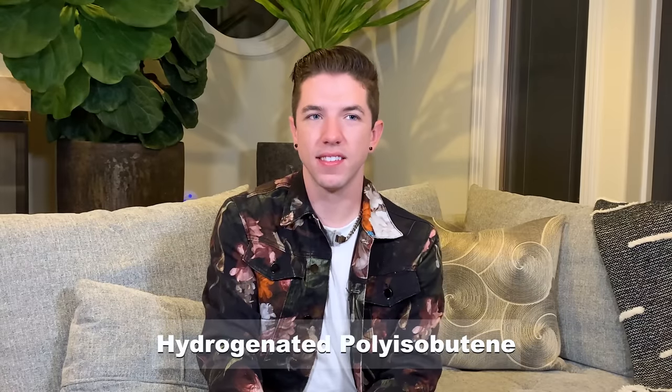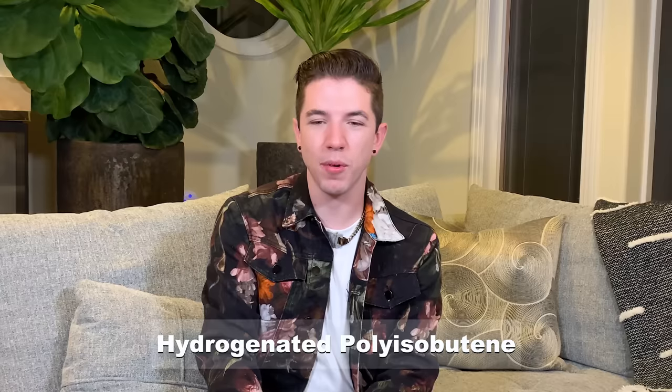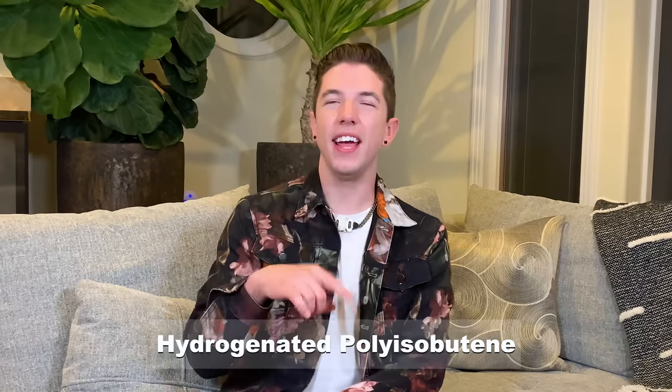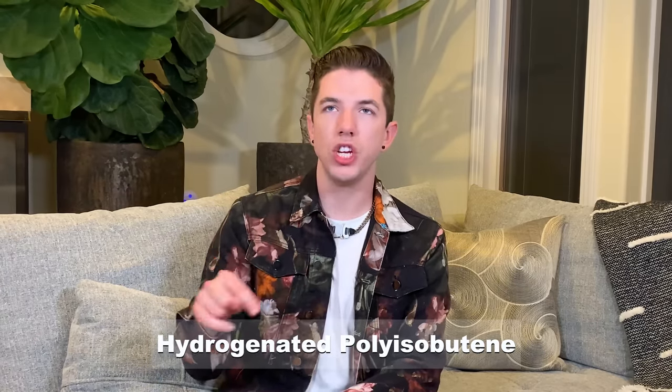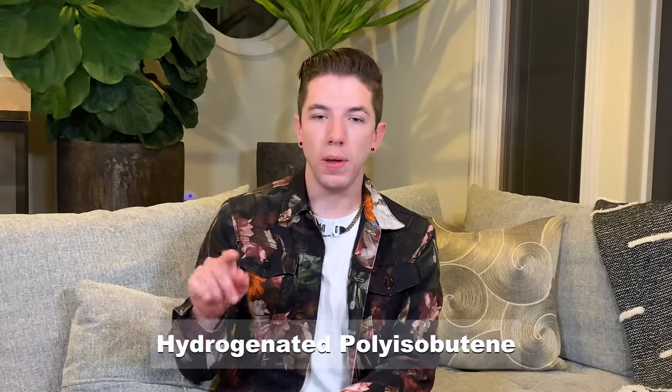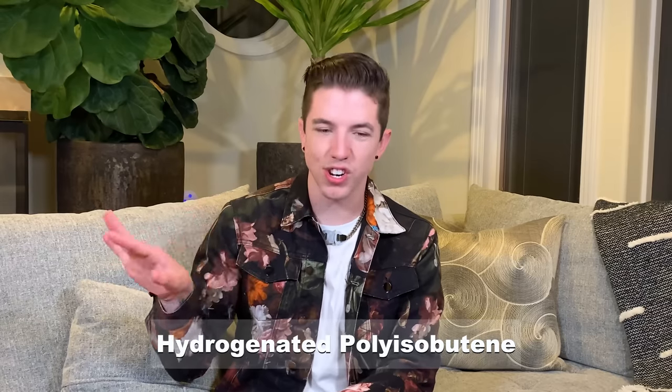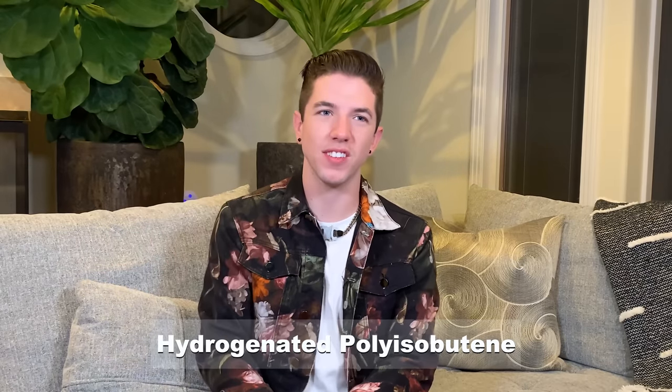The next word is hydrogenated polyisobutene. I have talked about this ingredient before — I think it's typically used in moisturizers. H-Y-D-R-O-G-E-N-A-T-E-D, P-O-L-Y-I-S-O-B-U-T-E-N-E. Hydrogenated polyisobutene. Final answer. Yes! Woohoo! I have to say, I am tipsy as f***. At least I got one right in the hard category.